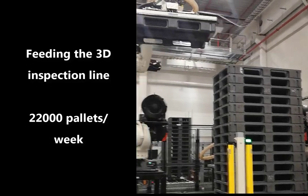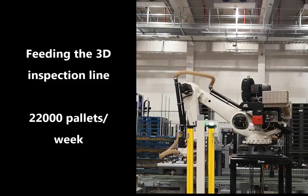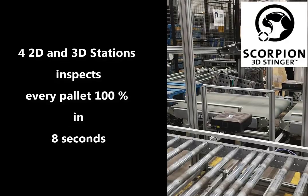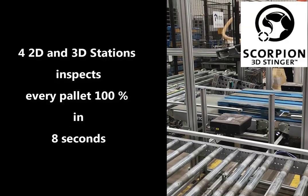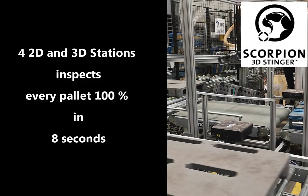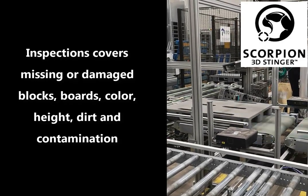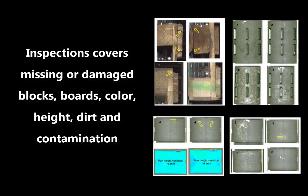These are moving the pallet into the pallet sorting line. In the sorting line, the pallet moves very fast — 0.7 meters per second. Multiple Scorpion 3D Stinger Scanners and cameras scan the pallet for defects and agreed sorting criteria 24x7.